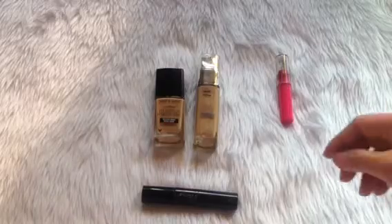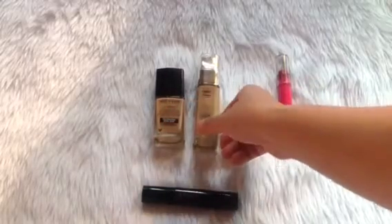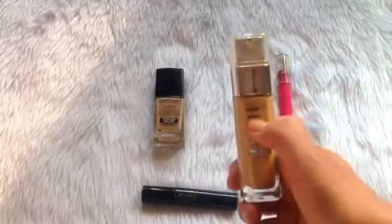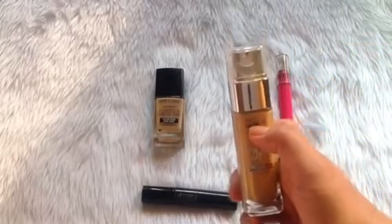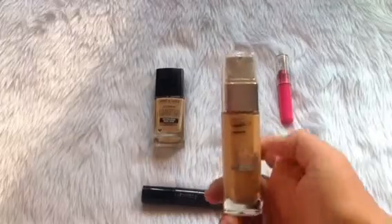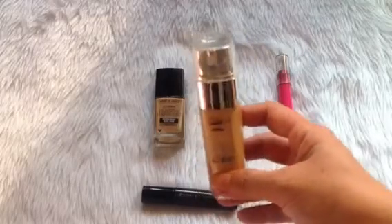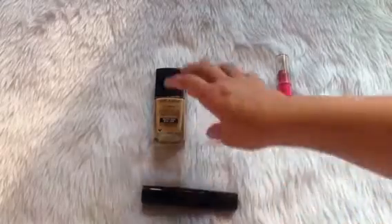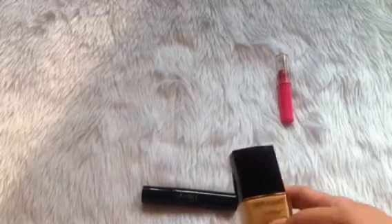Then I have two foundations. Let me start with the L'Oreal — this is where I am currently, this is where I was last time, so as you can see there's little progress. But I have been using this 24 times.